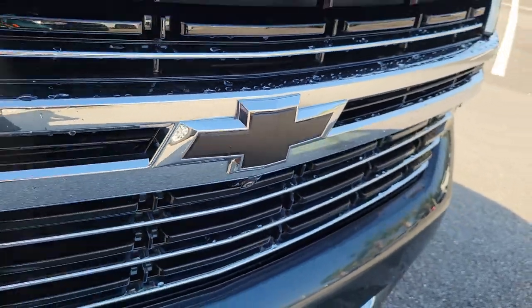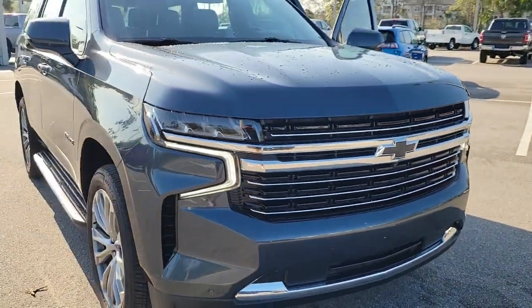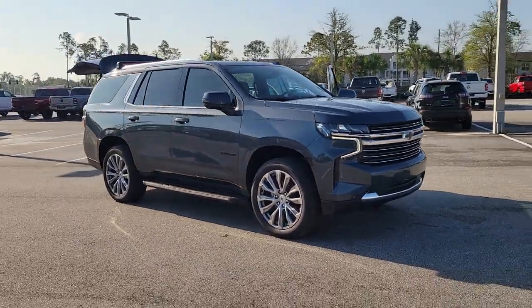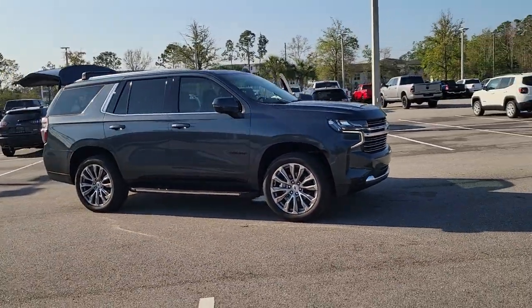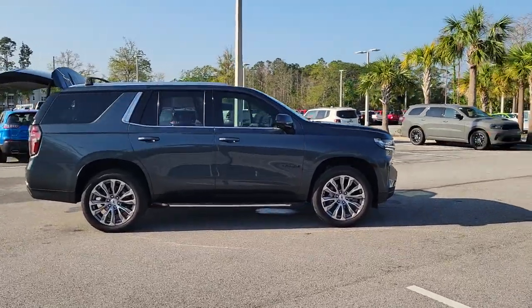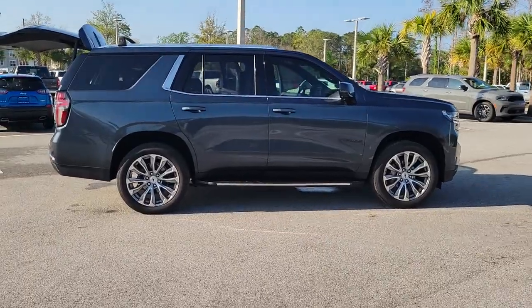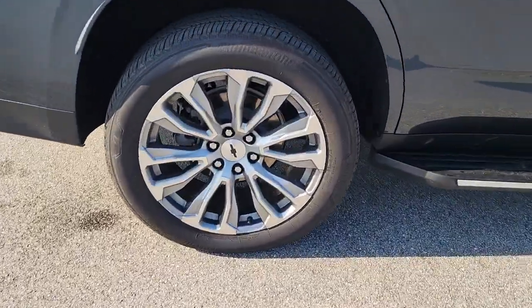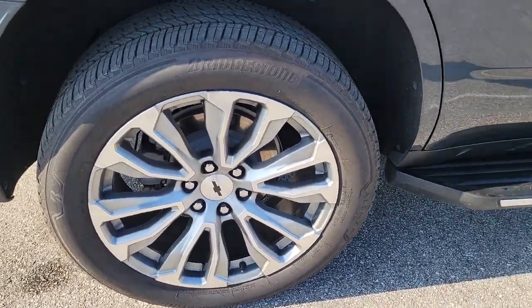Introducing the 2021 Chevrolet Tahoe. This vehicle is an outstanding buy with fewer than 60,000 miles on the odometer. The Tahoe is the full-size SUV that ticks all the boxes: safe, stylish, comfortable, loaded with technology, powerful, and ready to handle any challenge. It inspires confidence at every turn.